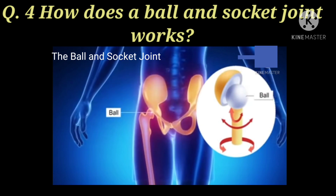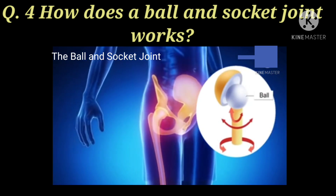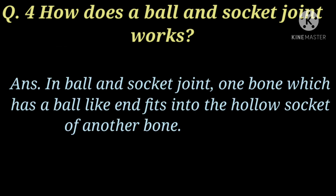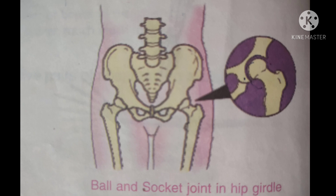Next question is: how does a ball and socket joint work? Ball and socket joint کیسے کام کرتا ہے? In a ball and socket joint, one bone which has a ball-like end fits into the hollow socket of another bone. Is joint میں ایک bone جس کا ball کے جیسا سیرا دوسری bone کے hollow socket میں fit ہو جاتا ہے. Is طرح سے یہ joint کام کرتا ہے. Children, also draw the diagram of the ball and socket joint in your notebook as it is shown in the video.